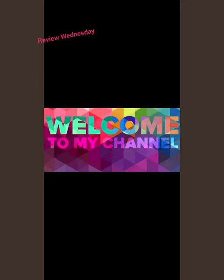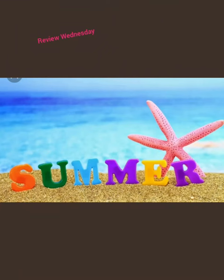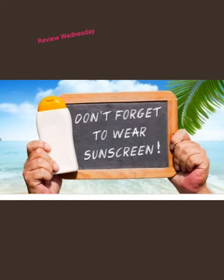Hi guys, welcome to my channel. Review Wednesday — summers are here and so is the fear of getting out of the house. These days the heat is really intolerable but you cannot sit at home all day, so the only thing that comes to my mind is using a sunscreen. Today I'm going to review Lotus Herbals Sun Block Cream Breezy Berry.